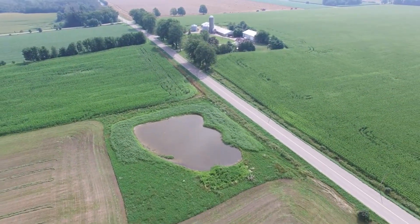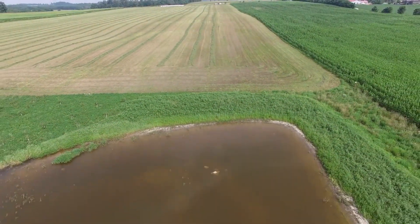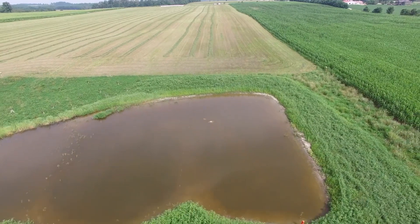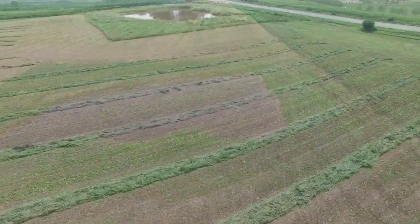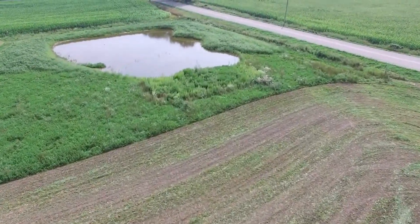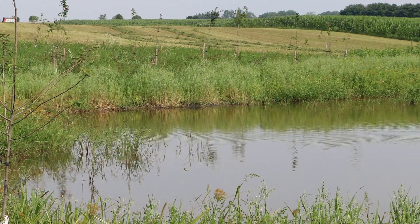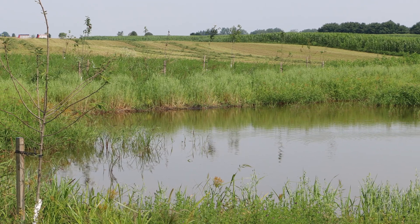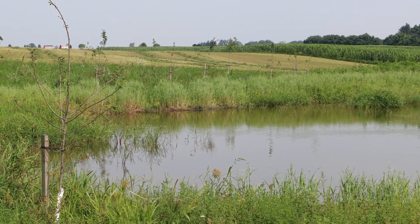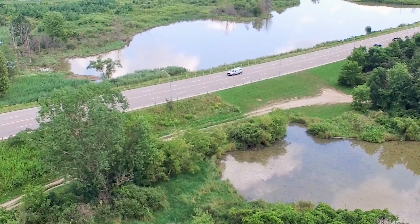Constructed wetlands are a type of green infrastructure that serve an important role in retaining agricultural runoff and improving water quality through several complex natural processes. Green infrastructure encompasses a variety of water management practices that mimic natural hydrological processes by incorporating both the natural environment and engineered systems to conserve ecosystem functions and manage stormwater. Wetlands improve water quality by slowing down water as it passes through, trapping sediment and retaining nutrients, which reduces the amount of pollutants that would otherwise flow into downstream waterways.